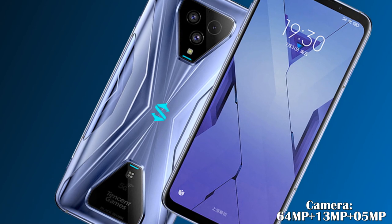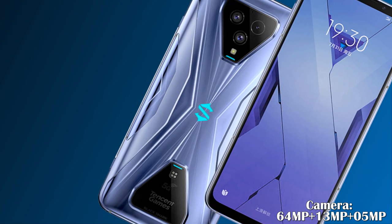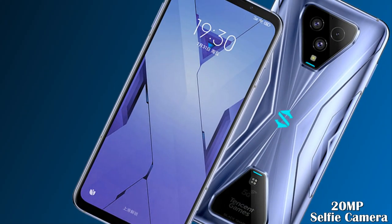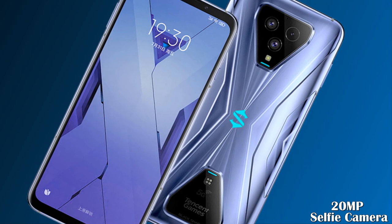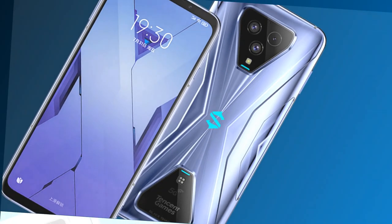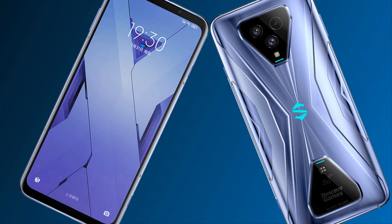Let's talk about its camera setup. The Xiaomi Black Shark 3s features a main 64 megapixel sensor at the back with phase detection autofocus, along with a 13 megapixel wide-angle camera with a 120-degree field of view and a 5 megapixel depth camera. At the front, the Black Shark features a 20 megapixel selfie camera with an aperture of f/2.0.